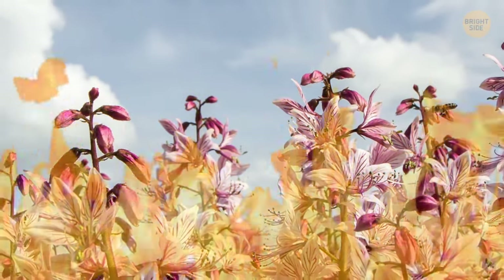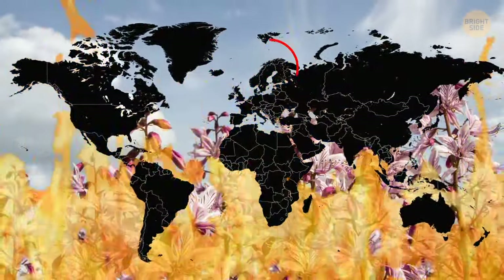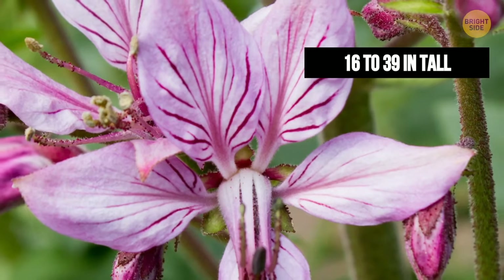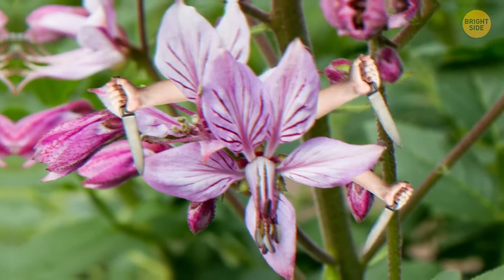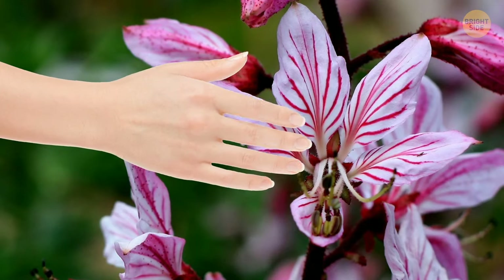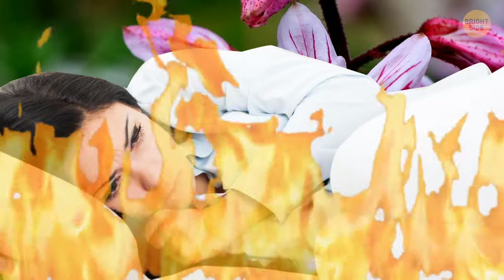Fraxanella, also known as Burning Bush, Dittany, and Gas Plant, thrives in the warm climate of Southern Europe, North Africa, and most of Asia. Standing 16 to 39 inches tall and looking sweet and innocent, it is hiding its killer nature behind little flowers. You can touch it and not feel anything — but after a day, you will see and feel burns and bubbles, which will make you feel weak and hot.